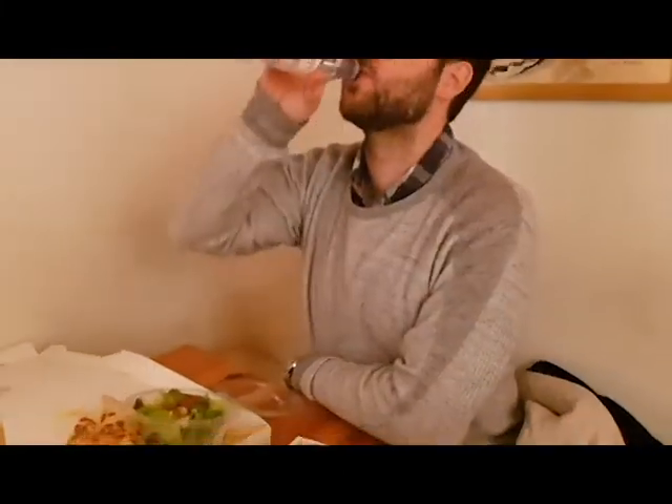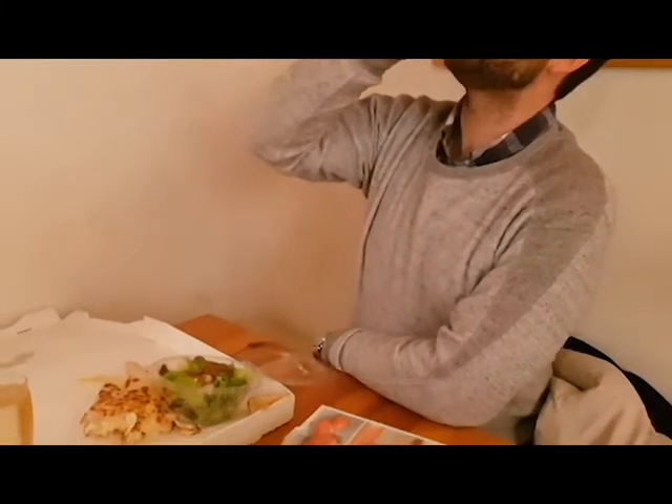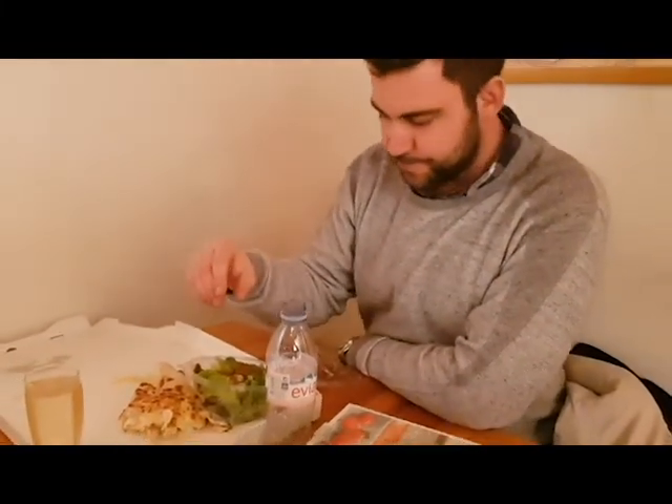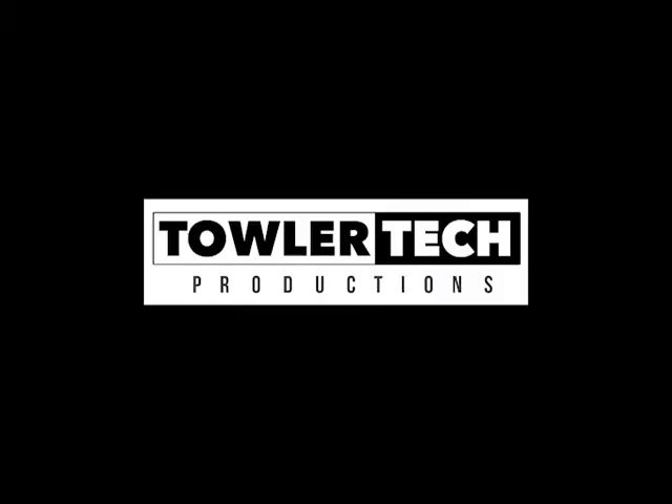So what's the salad like? It's a salad, it's a salad.